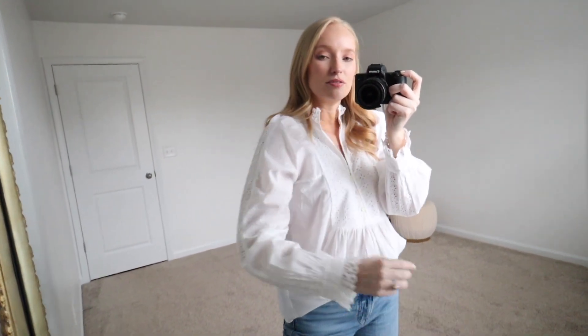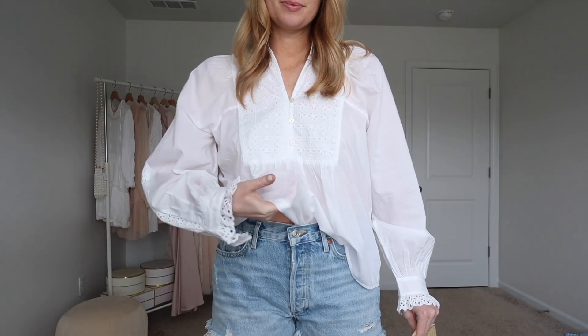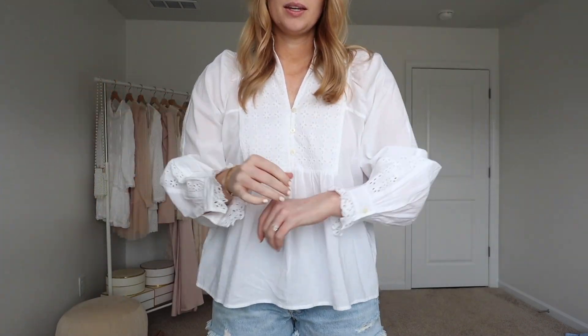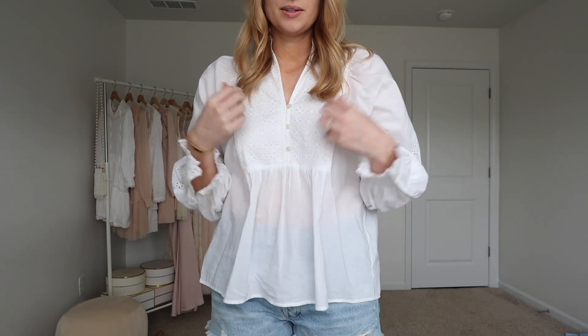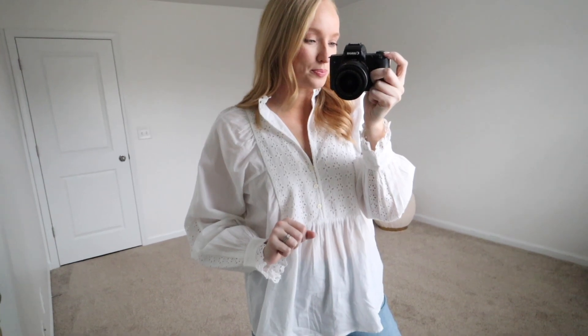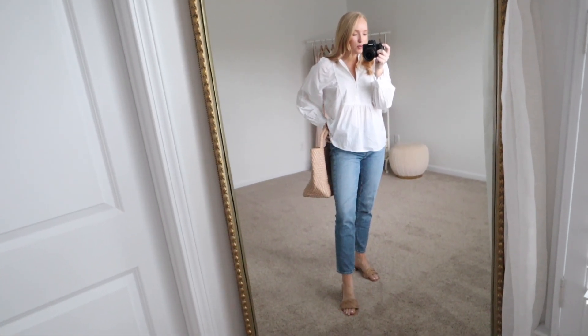I love the thicker eyelet trim and the eyelet down the sleeve. It is a little bit more on the sheer side, so if you're going to wear this to the office, I would do a tank top underneath. Outside of the office, I feel like it's fine, especially because it is a little bit flowier — has more of like a baby doll fit. I love this little silhouette. It works great with or without a tuck and I'm wearing my normal size small.